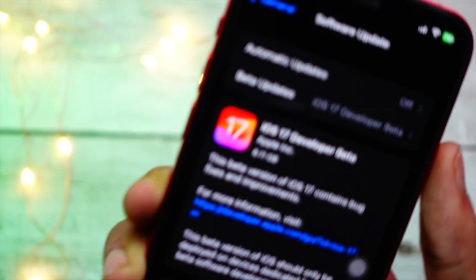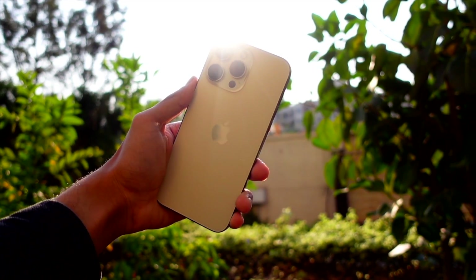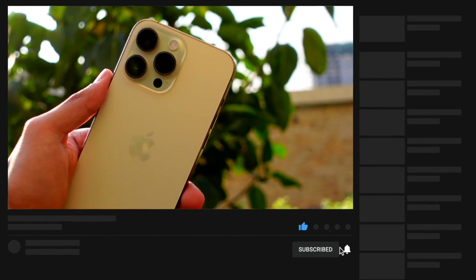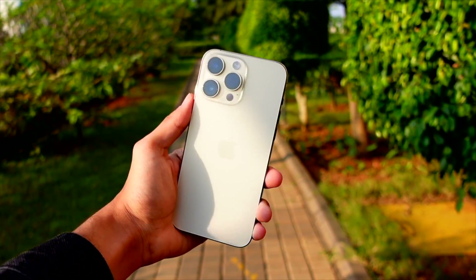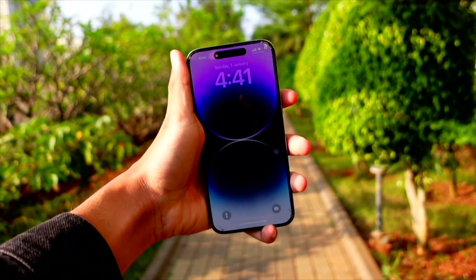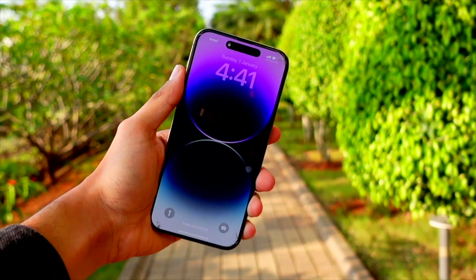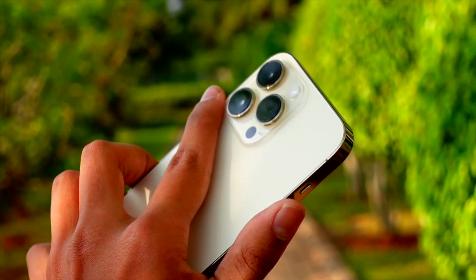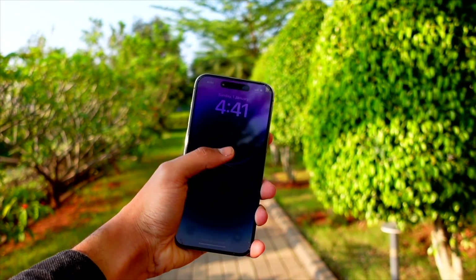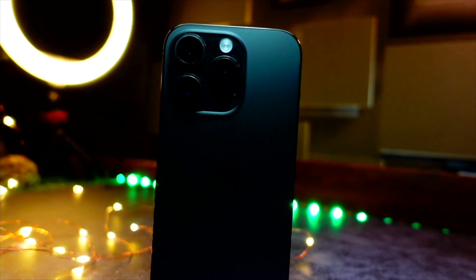Now let's talk about battery life on iOS 17 Beta 5. Honestly, I'm not sure yet because I haven't had much time with this update. Quick impressions are that battery life seems pretty much the same as Beta 4, but take that with a grain of salt — battery drain can still be an issue. I'll post a follow-up video in a day or two with more battery testing.